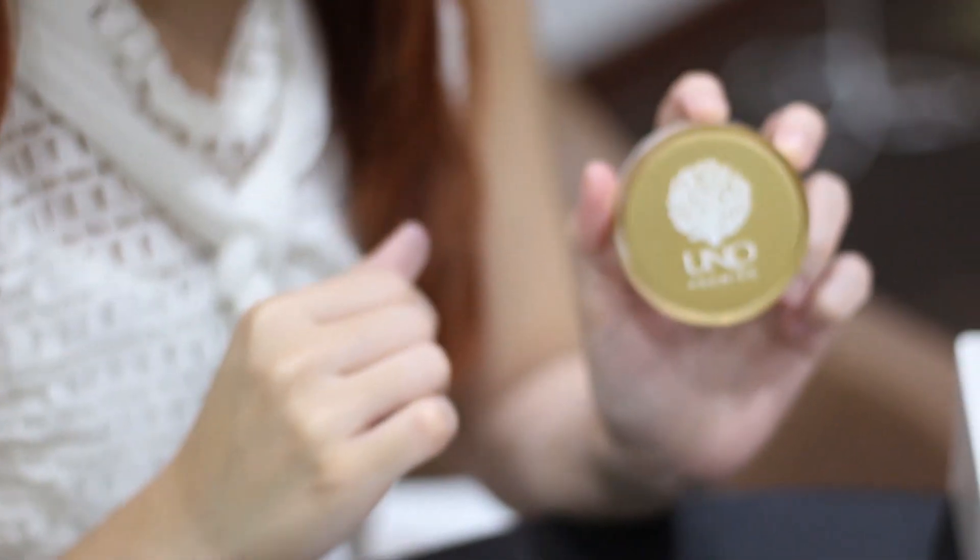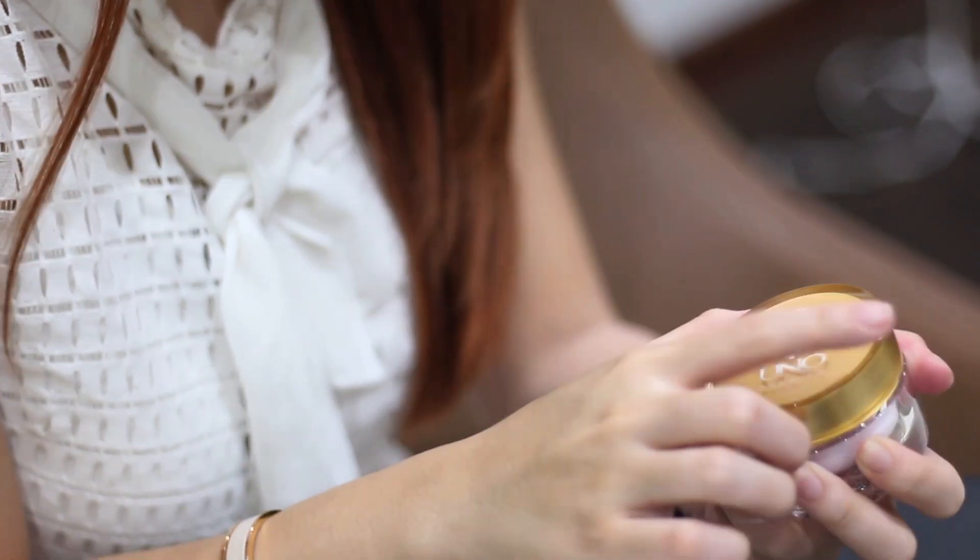Next, we have the Face Cream. Use this everyday for that smooth, moisturized and instant glow. You can use this even under your makeup.